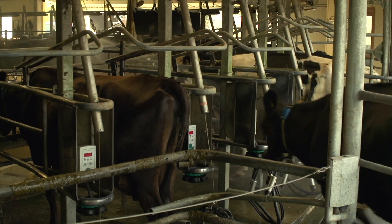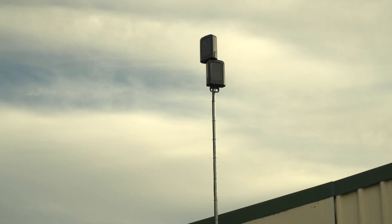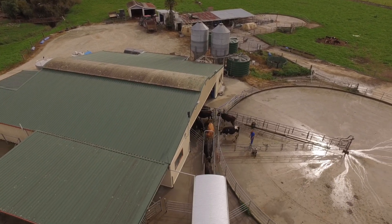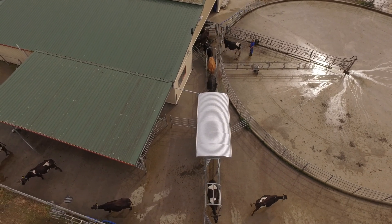Designed to integrate with Allflex monitoring systems, IntelliGate can automatically draft cows on heat, identified through the wearable sensing technology. With optional sorting left and right, IntelliGate is a highly accurate drafting gate with a sturdy, robust and cow-friendly design.